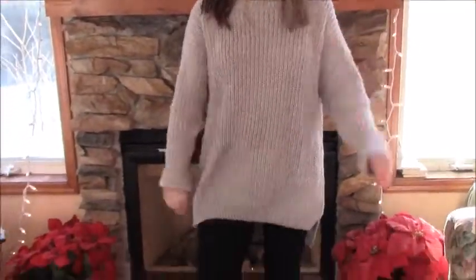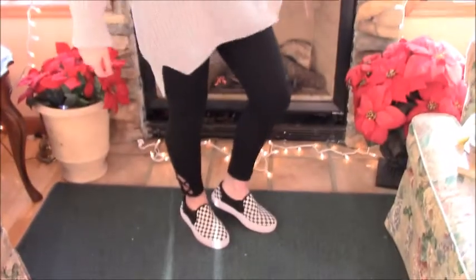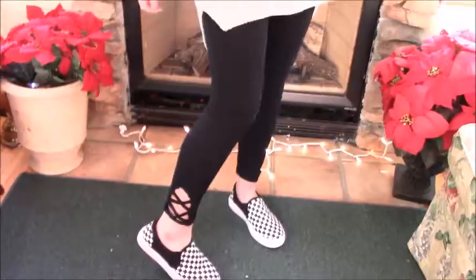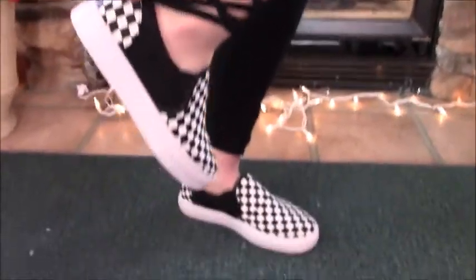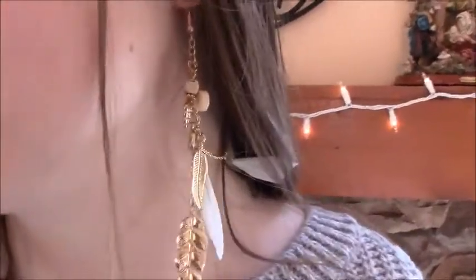My first outfit is so warm and cozy. My sweater is from Shein — it's very bulky and warm. I paired it with some black leggings with a cute little design on the ankle. I also have fake Vans that are really cute, and I paired this all off with my long dangly earrings that are also from Shein.